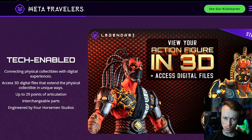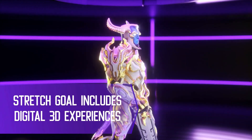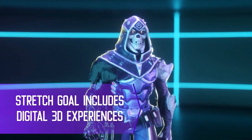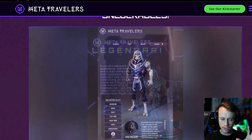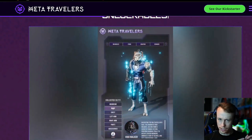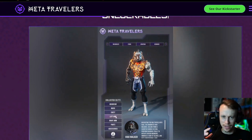Another really cool and unique thing about these is it says 'tech enabled' here — connecting physical collectibles with digital experiences. So each figure you get comes with digital stuff. You can view the character in a digital world, and if you look over here, you can take your guy and customize it digitally and then go and customize it the same way with the actual figure.